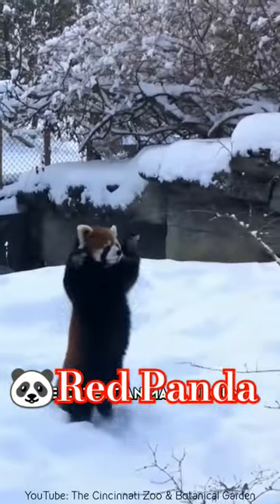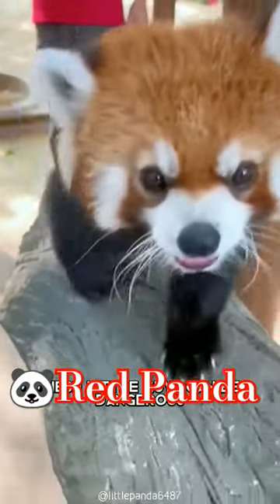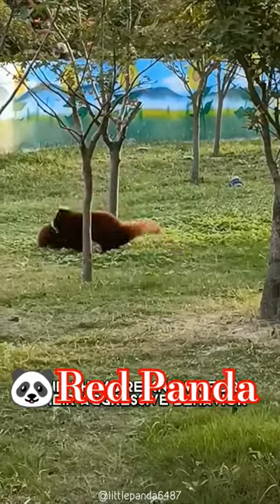Red pandas are one of the cutest animals around, but don't let their cuddly appearance fool you. These little guys can be dangerous, and they are known for their aggressive behavior.